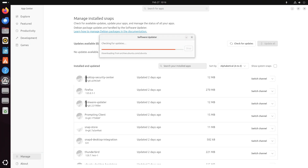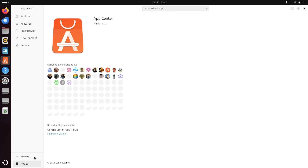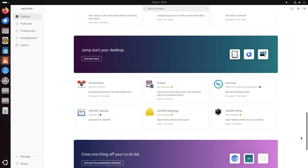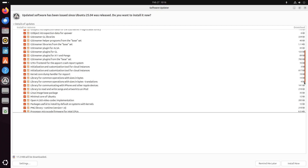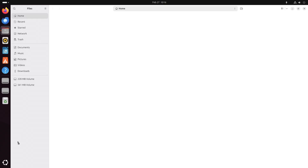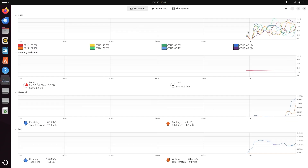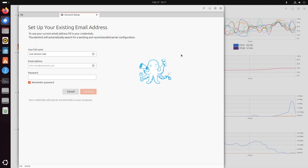Release Timeline: the Ubuntu 25.04 development cycle is well organized. Here are the key dates leading up to the final release: October 17th — development begins; December 19th — Ubuntu Testing Week; February 20th — Feature Freeze; March 27th — Beta Release; April 10th — Release Candidate; April 17th — final release. Daily builds are already available for those who want to test the waters, though it's best to use these on a virtual machine or a spare system, as early builds may not be fully stable for everyday use.